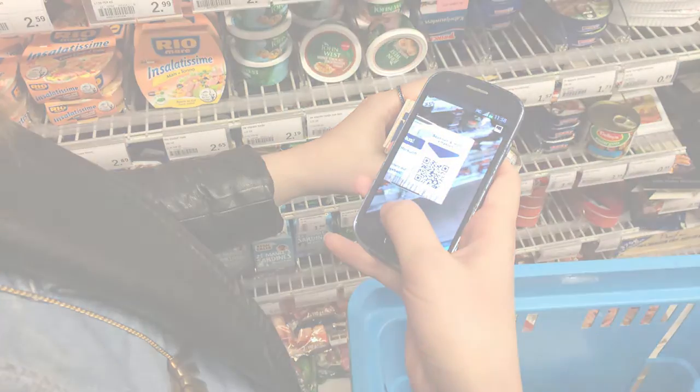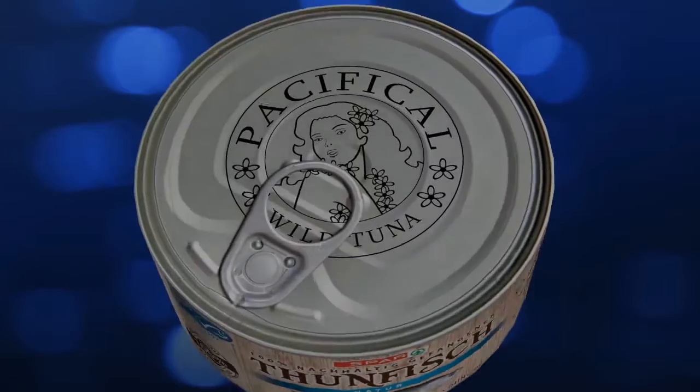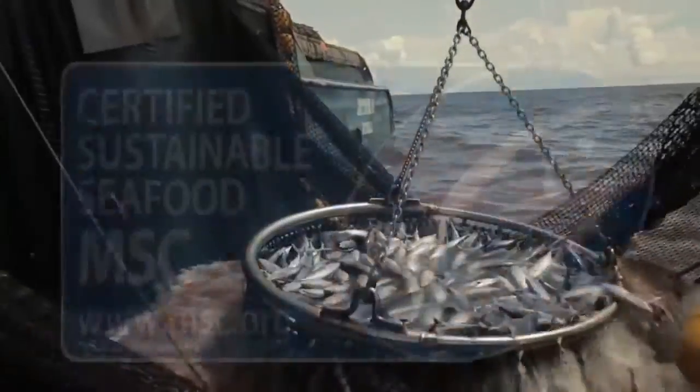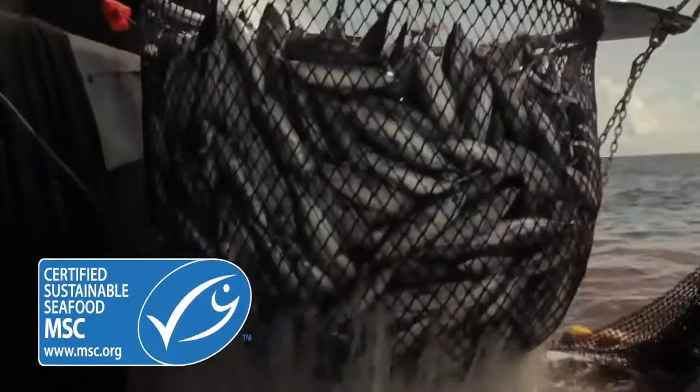And here's what the consumer will see. Our fishing operations are certified by the Marine Stewardship Council to testify to our commitment to sustainability, transparency and traceability.